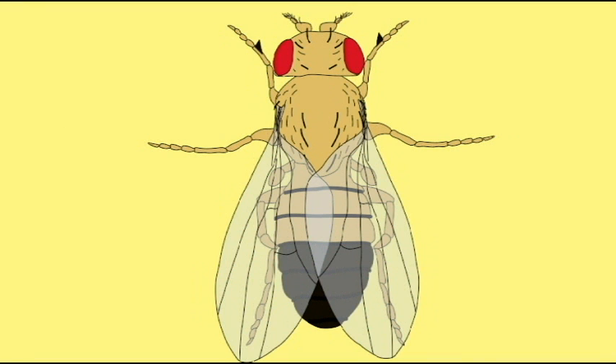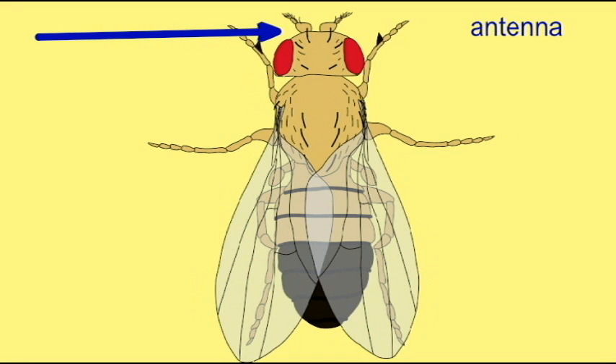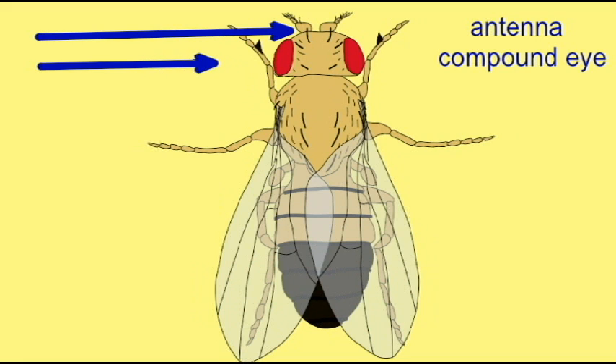The head of flies possesses the antennae, which possesses a number of segments, and large compound eyes possessing many separate ommatidia, which are photoreceptor structures.